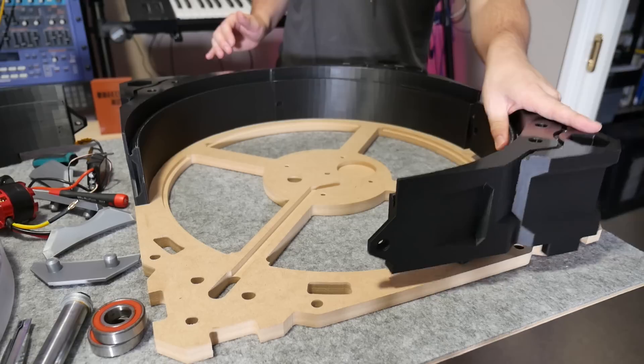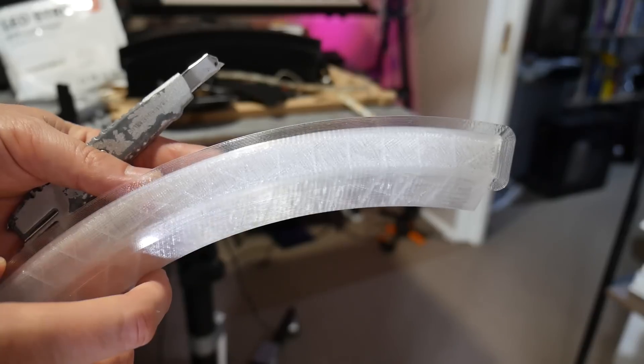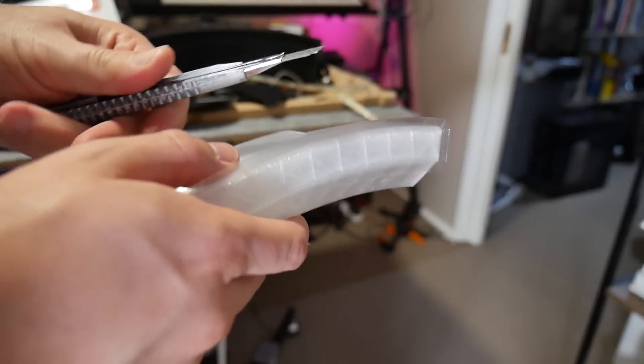The corner pieces took over 24 hours each to print, but being PLA, it wasn't too difficult. PETG, however, is another story.